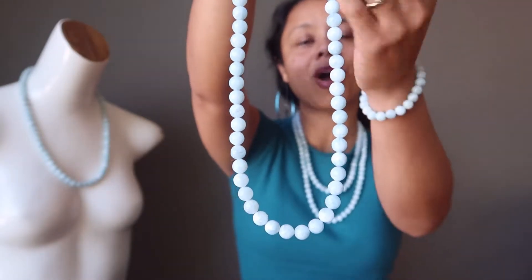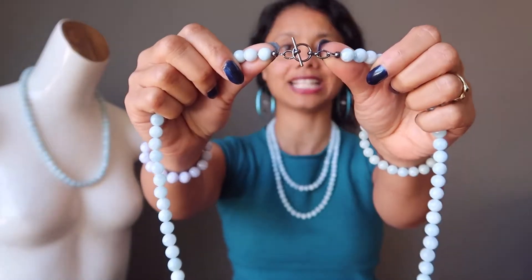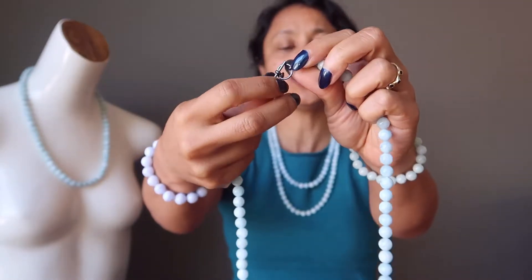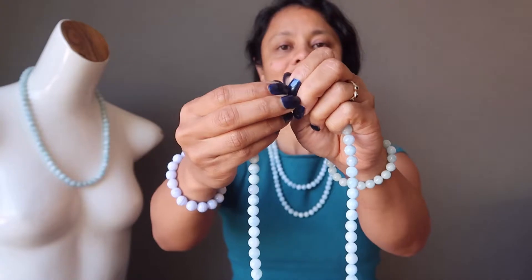The beautiful gemstone has been polished into smooth round beads and strung on a necklace secured with a toggle clasp. The toggle clasp has a circle on one end and a bar on the other — all you have to do is insert the bar into the circle to release the necklace, and insert it back to secure.